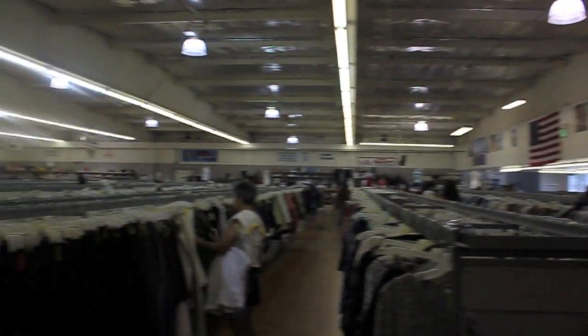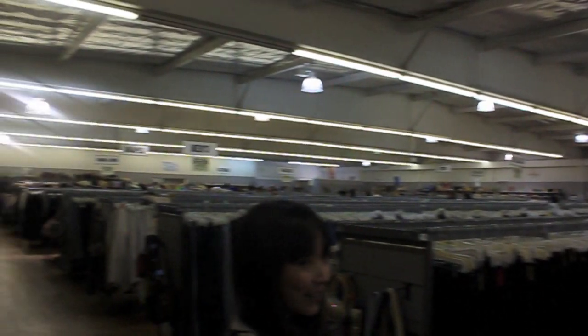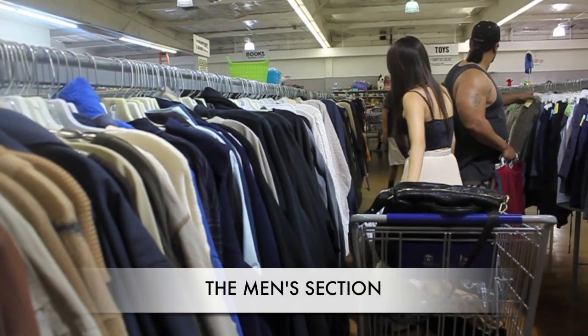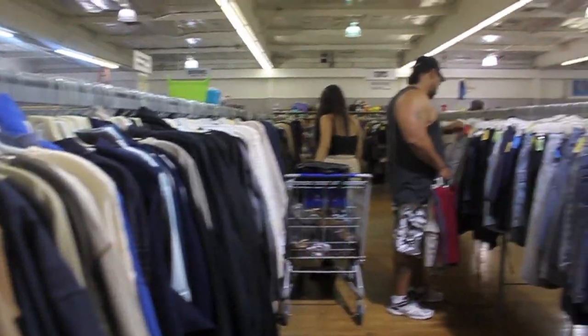As you guys can tell, this thrift store was pretty massive and these were all of the awesome sales that were going on that day. But it was super super hot so we got really sweaty fast, so there are not a lot of clips of us talking, and if there are, our heads are cut out.